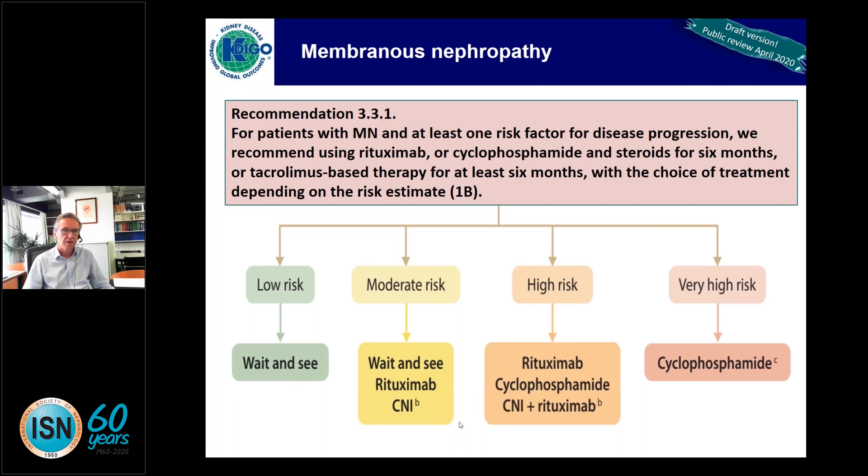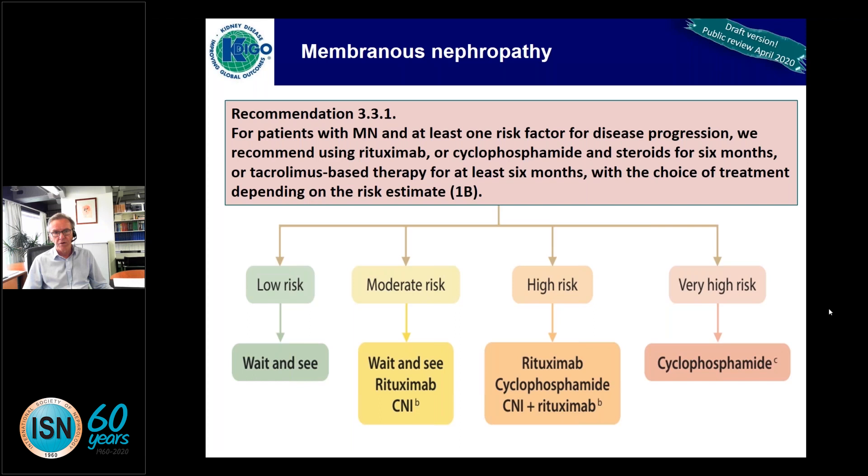In the low risk group, a wait-and-see policy is appropriate. In moderate risk, options include wait-and-see, rituximab, or a calcineurin inhibitor. At the other extreme, cyclophosphamide is preferred for the very high risk group, as this is the only approach with documented long-term benefit in terms of kidney function preservation.